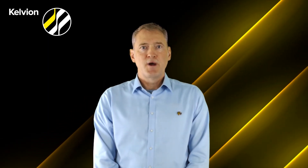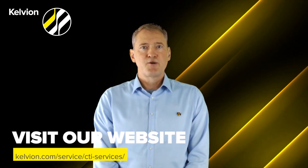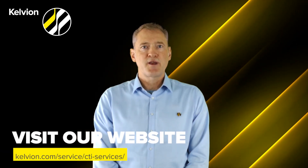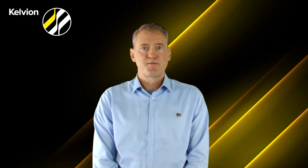We hope we have given you a brief insight into the sustainable CTI solution. Please feel free to contact us via the link and you can receive further information. Thank you.